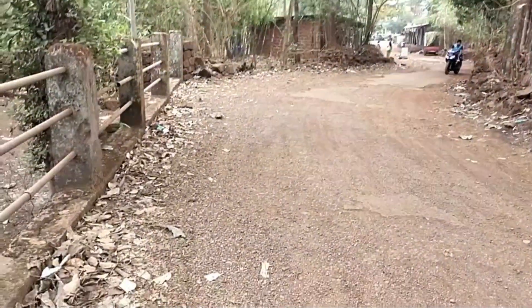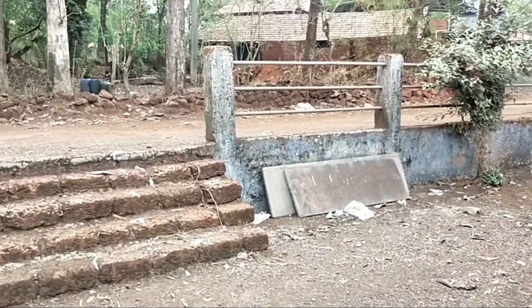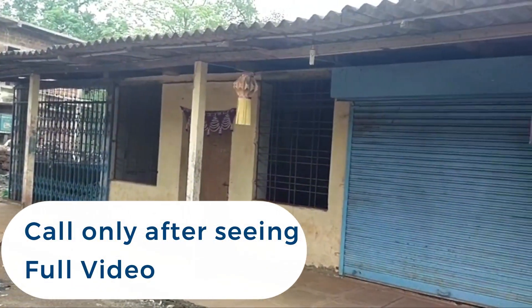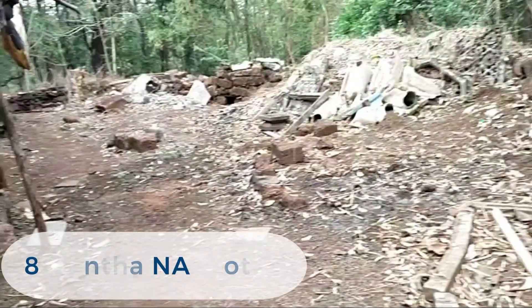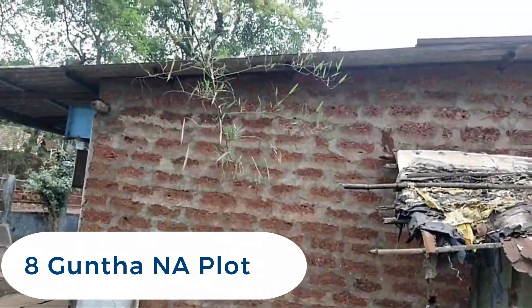You are seeing the approach road to the property, which is actually a tar road but presently broken. The compound wall is there for the entire plot. The plot size is approximately 8 Guntha, which is Collector N.A.